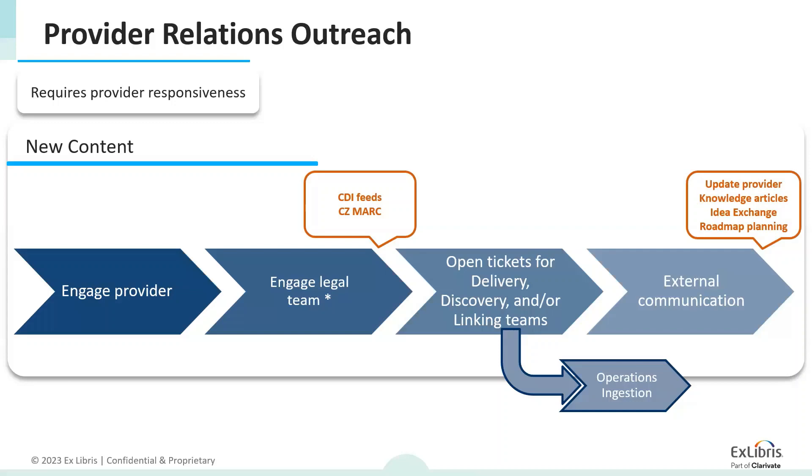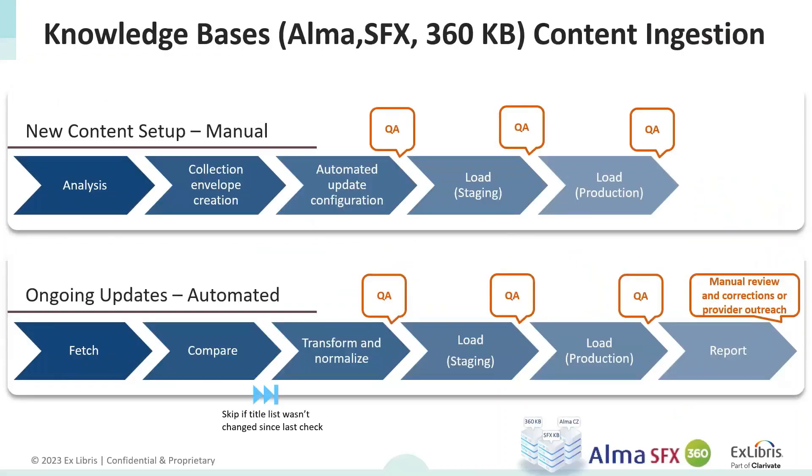We aim for automation, so any setup needs to be aligned with any future files we will receive. Once these wrinkles have been smoothed out, the operations team ingests the metadata, and we communicate this in our Knowledge Center through provider knowledge articles, release notes, and roadmap plans.